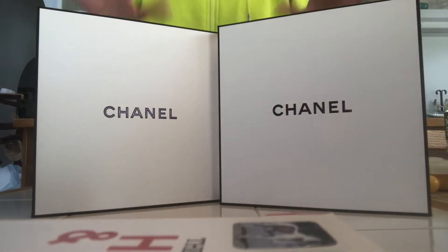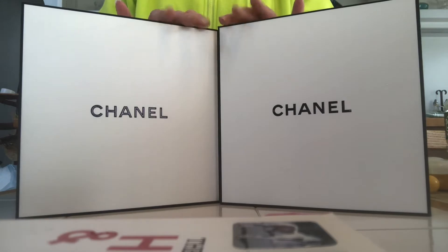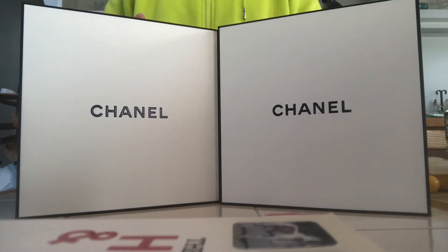Hi everyone, welcome back to my channel! Today I'm so excited — I ordered two of the Chanel holiday gift sets and they arrived. I did open one of them because I couldn't wait; I wanted to see the makeup bag. But I didn't open the other one, so we'll open it together.